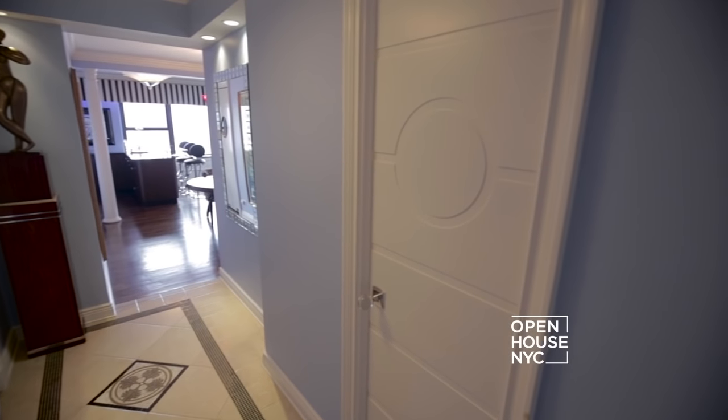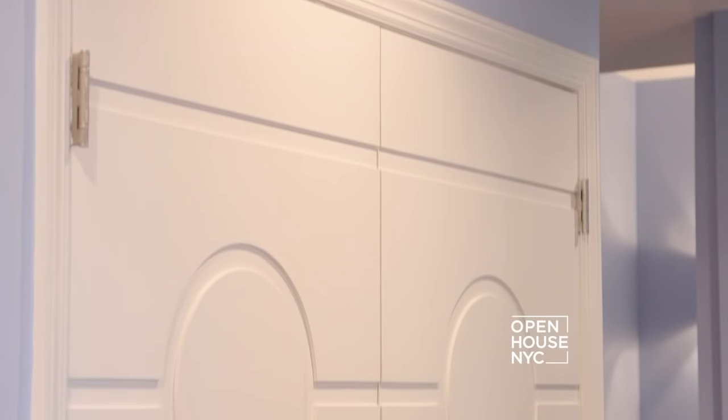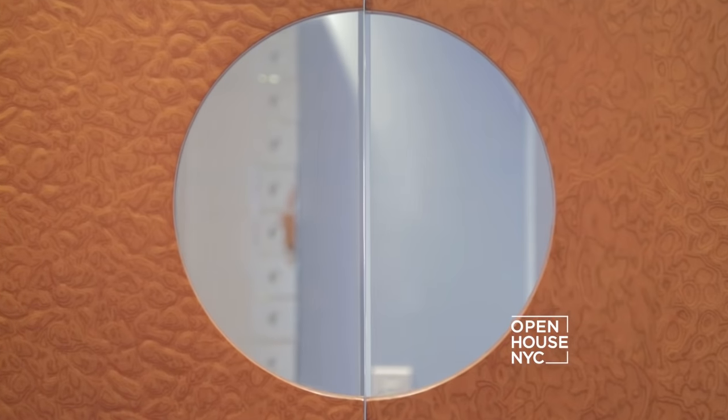But one of my favorite details in the whole home is introduced right here — I'm talking about the doors. All the doors in the home have a nautical theme with clean deco lines and circles. Some of them even have portholes.